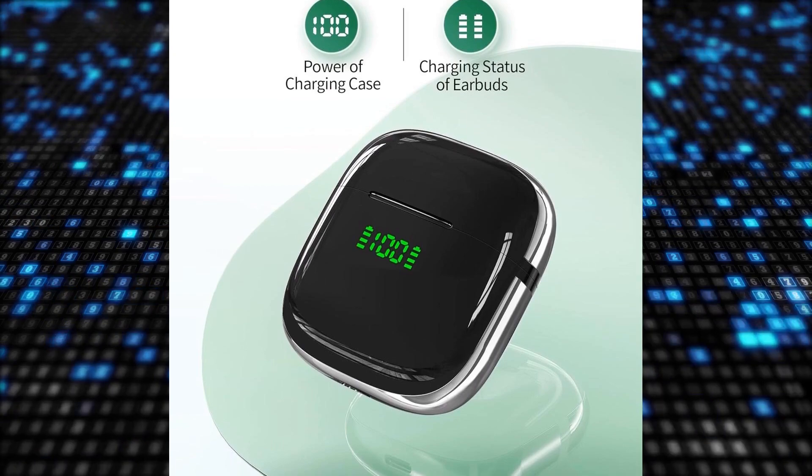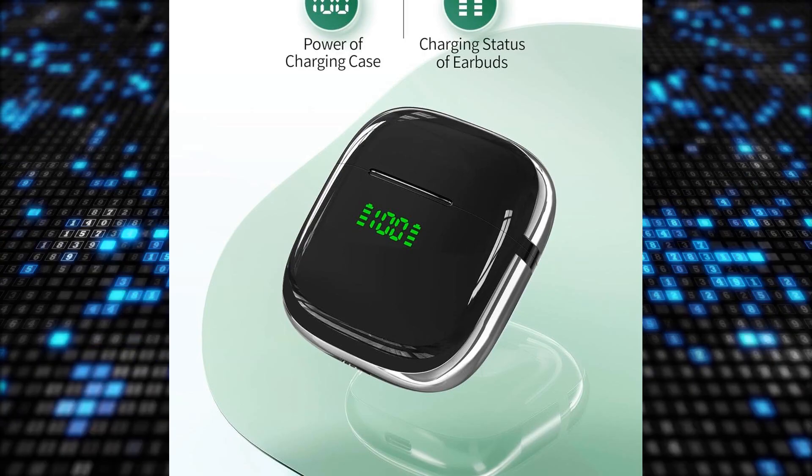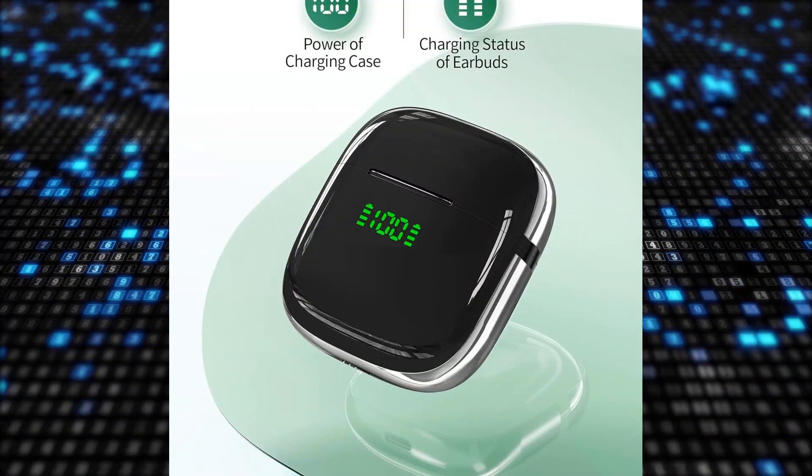The IPX7 sweat-resistant rating allows worry-free use during workouts or in wet conditions.